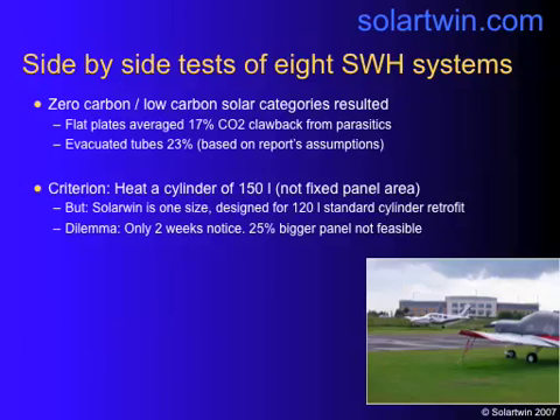But Solar Twin's results were subject to quite severe criticism. One of the problems was that Solar Twin was asked to move into the test at two weeks' notice because another supplier pulled out at short notice. We only make one size of panel — it's 2.8 square metres and it's designed to fit a 120 litre hot water cylinder, because that is the size we can retrofit to and that's the size most hot water cylinders are in the UK and Ireland. Making a panel 25% bigger wasn't feasible; it would have been too big to transport, and going over the maximum lorry size pushes delivery cost from under £100 to about £400 a drop.